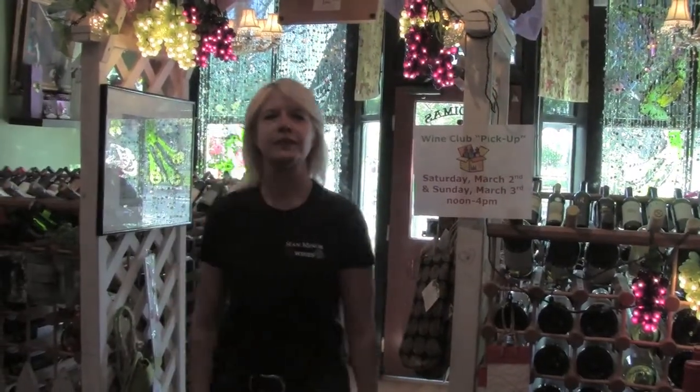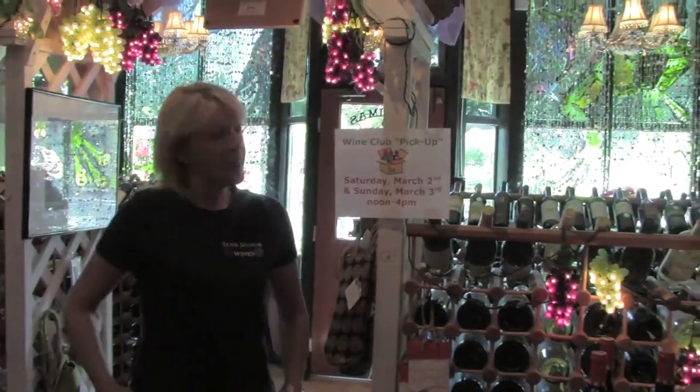Hey Louisa. Hey Heidi, looks like you're busy. Yep, getting ready for wine club pickup.